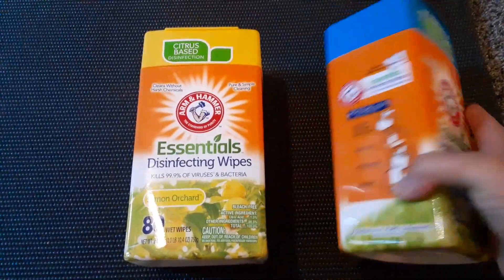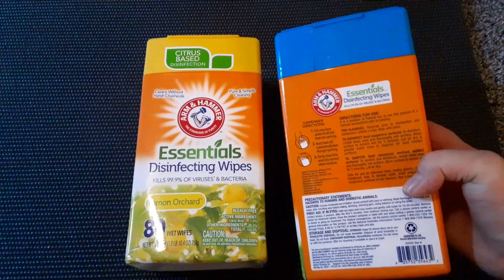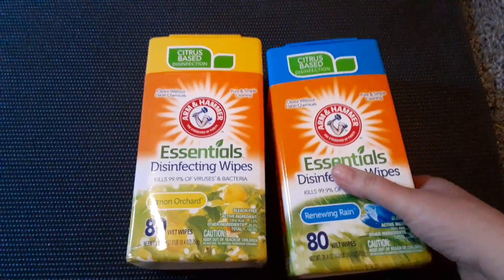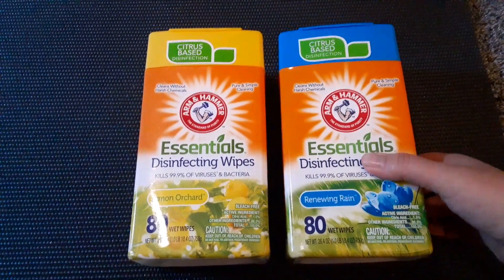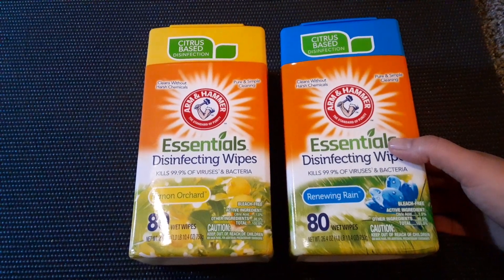These are huge — it's so hard to see on camera, but they are such huge containers. I thought they were going to be in the Dollar Tree Plus section, so when the guy rung them up I asked how much they were, and they were $1.25 each. Just surprising — they are really big.